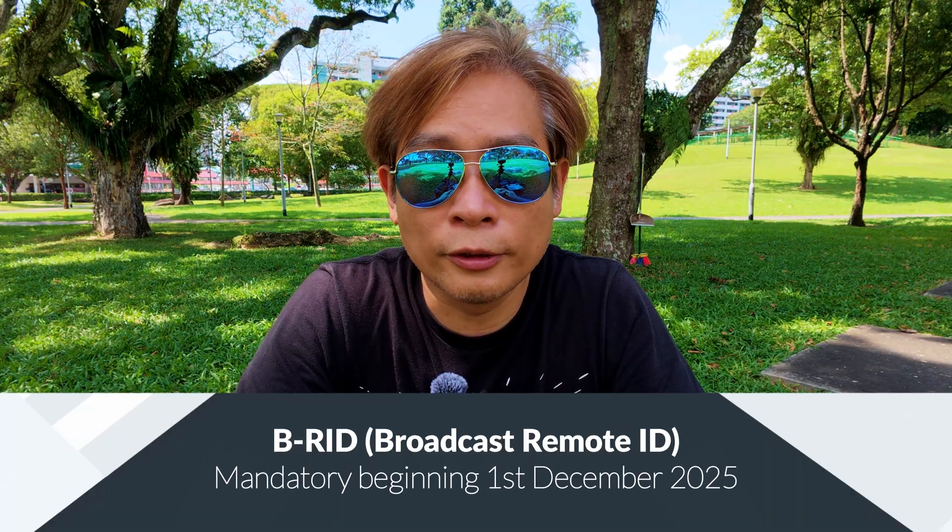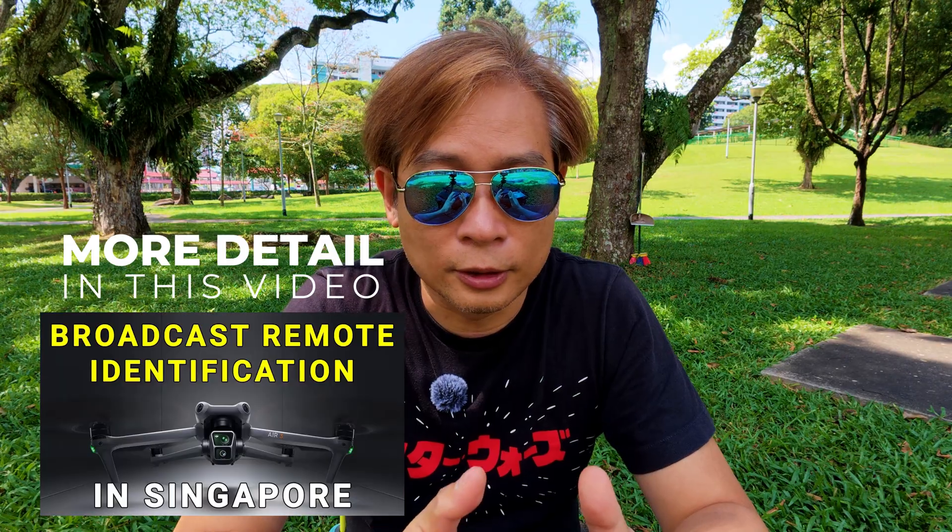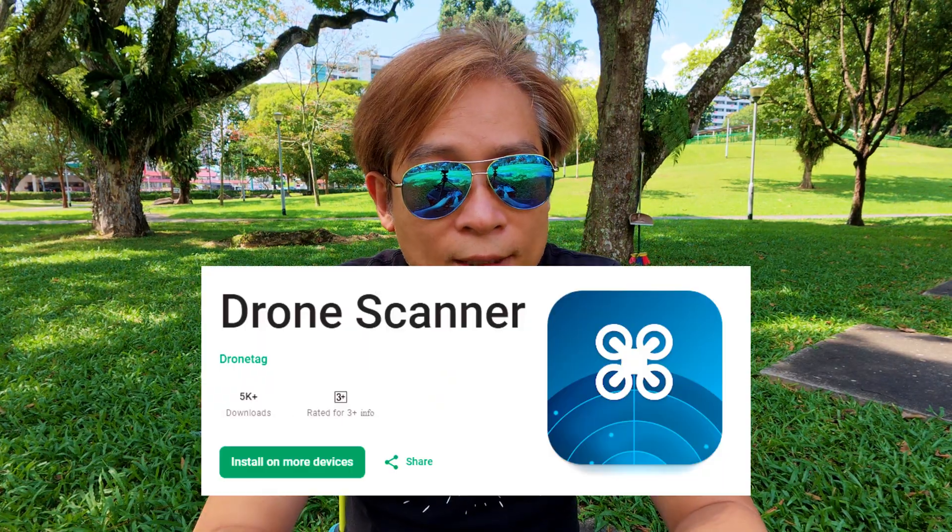The law is going to be enforced on December 1st, 2025 this year, so I'm trying to find out whether it's already been broadcasting on the drone itself. I'm going to use this app called the Drone Tech Scanner, which uses Bluetooth or Wi-Fi protocol to detect drones flying in the air.